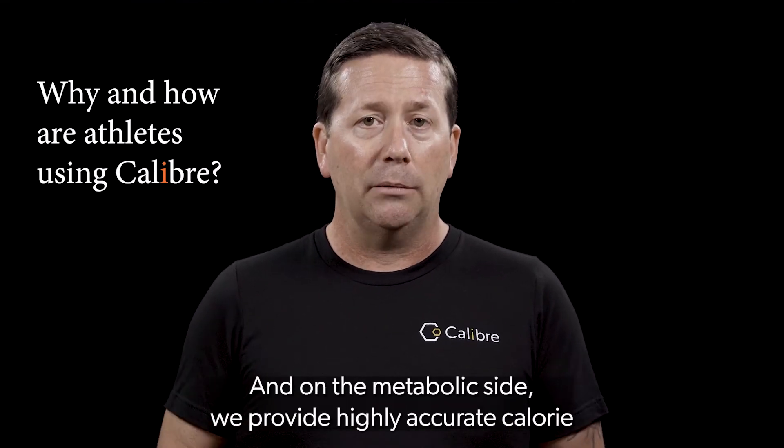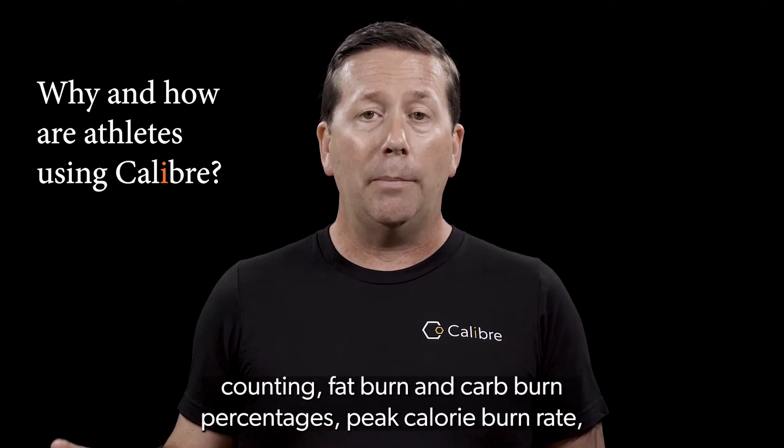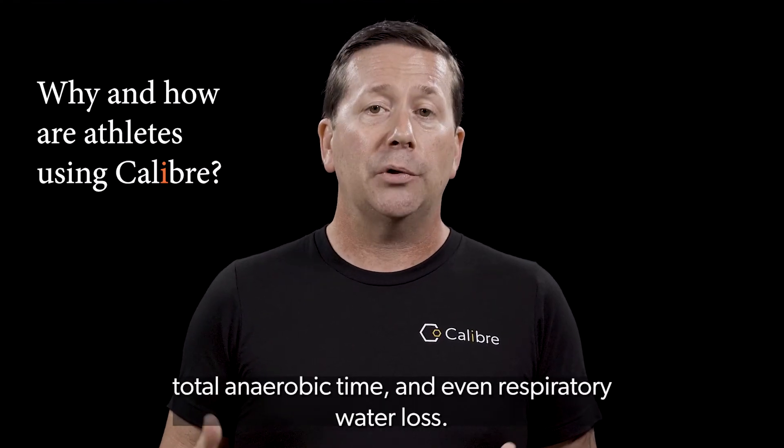And on the metabolic side, we provide highly accurate calorie counting, fat burn and carb burn percentages, peak calorie burn rate, total anaerobic time, and even respiratory water loss.